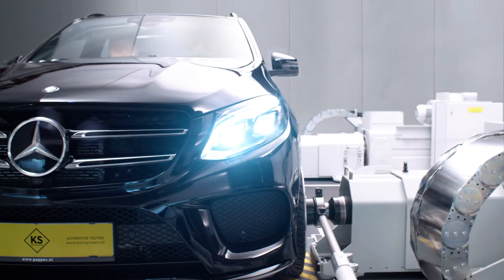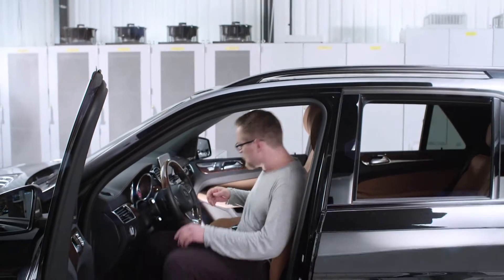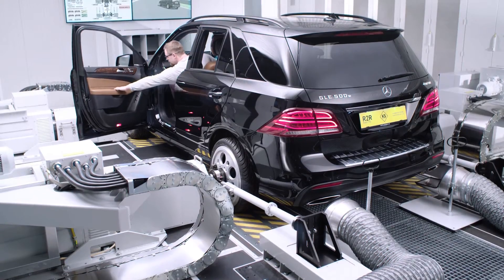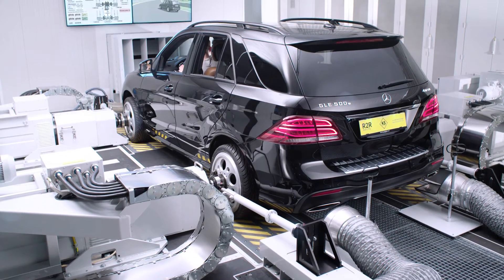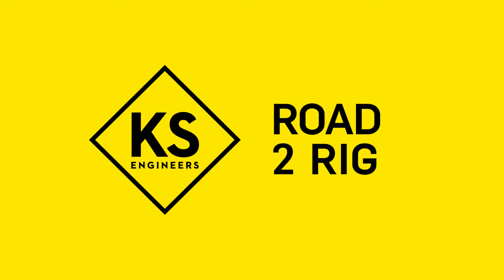Victor and his team are now running this test for the 20th time, and it's still as exciting as on the road. That is because the load conditions on this test rig are consistent with reality in every detail. KS Road to Rig — the road has never been this close to the rig.